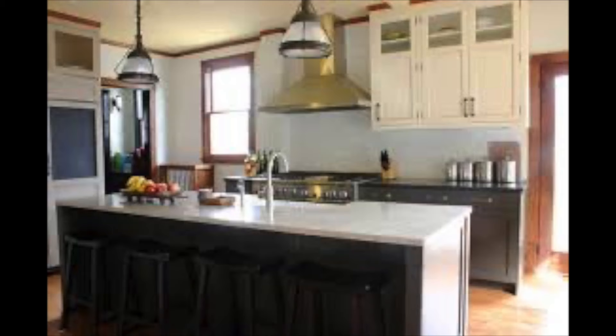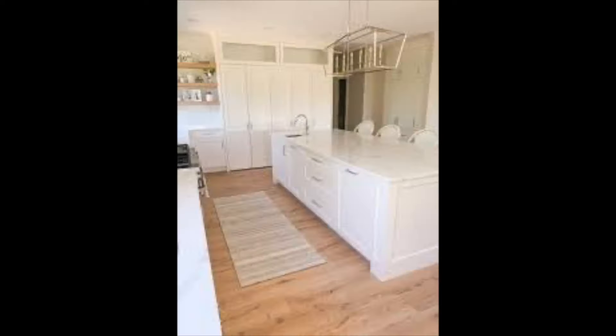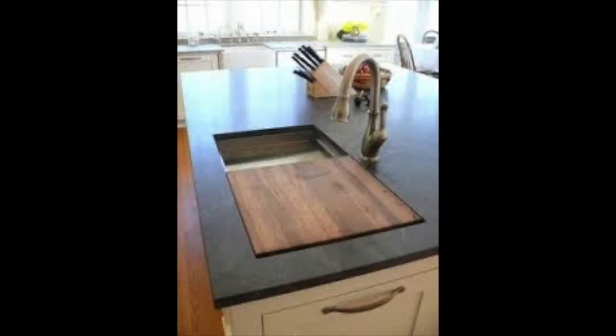If you move the sink down to one end or the other, still give yourself landing room on both sides, you give yourself all that counter space. And you have the sink where you need it, where you can see everybody.